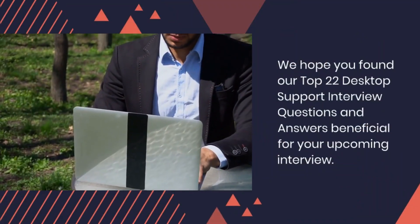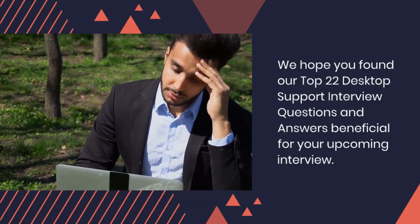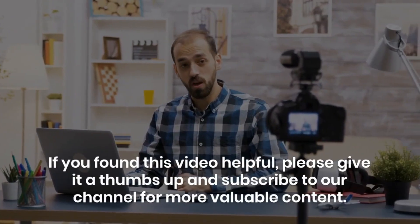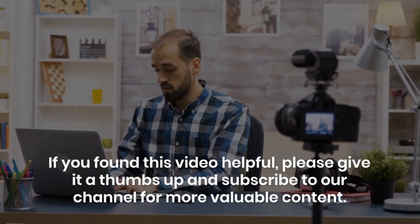We hope you found our top 22 desktop support interview questions and answers beneficial for your upcoming interview. If you found this video helpful, please give it a thumbs up and subscribe to our channel for more valuable content.